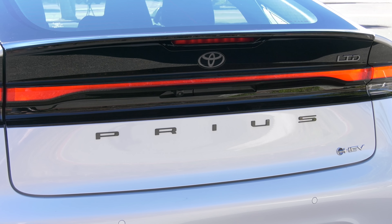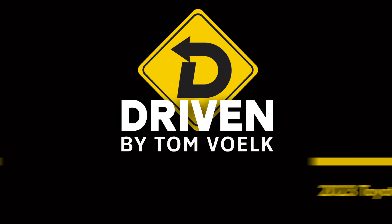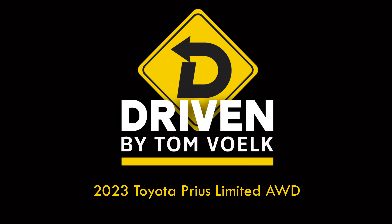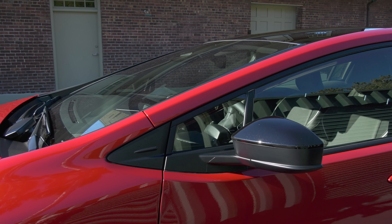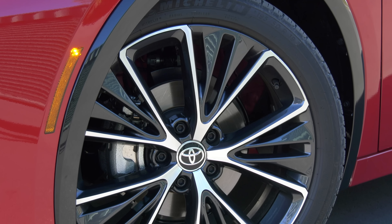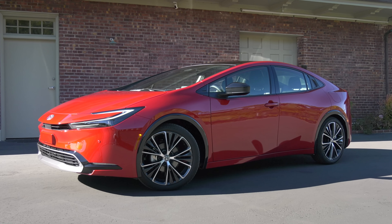Yes, this is the new Toyota Prius. It looks great, but that's just the start. It has the windshield rake of a Lamborghini, a voice-based interface system similar to luxury German brands, and the fuel economy of a Toyota Prius — because it is a Prius, the new 2023 model, the 5th generation.